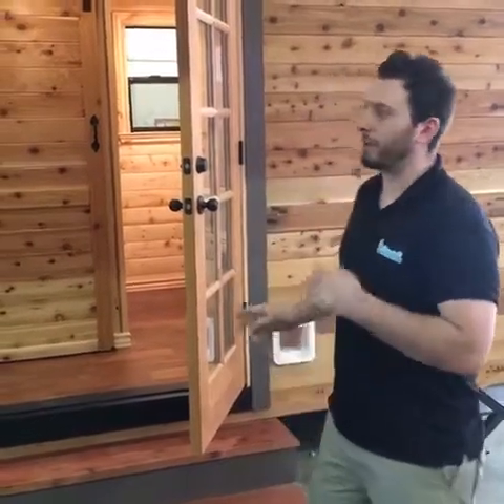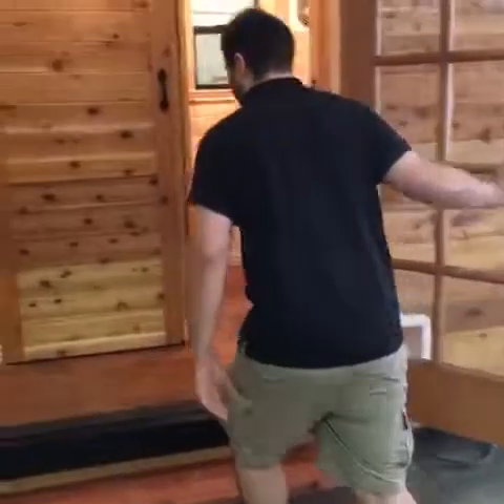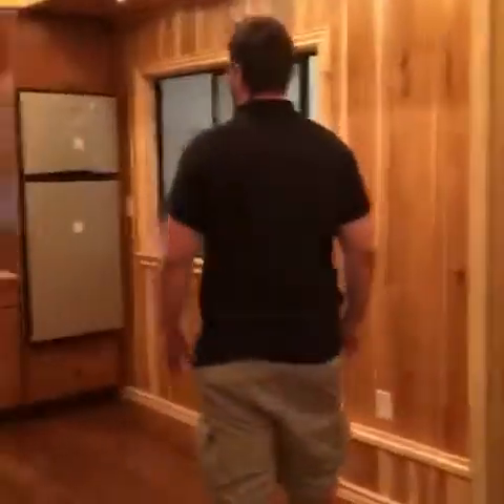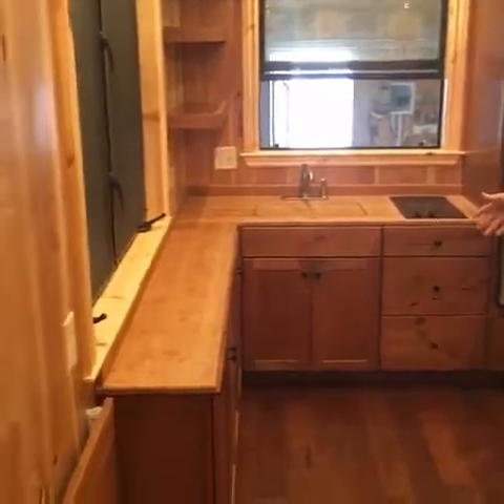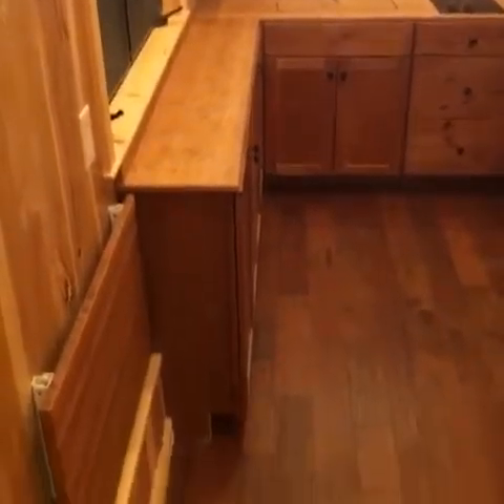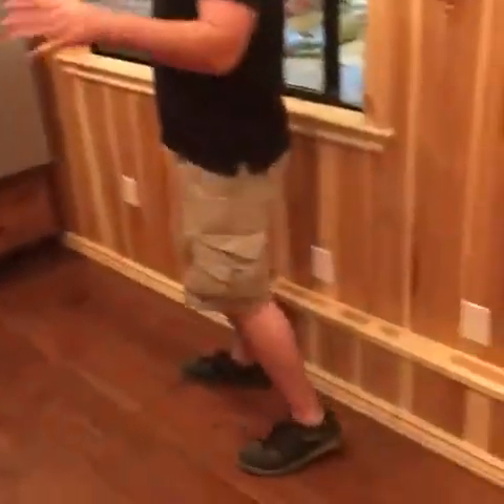Nick from California Tiny House, we're doing a live video of our latest model — this is a 24-foot custom. Come on in. This is the living space, it's actually about 12 feet by seven and a half for their actual living room, easily capable of fitting a full-size sofa. Bring you around to the kitchen — this particular customer